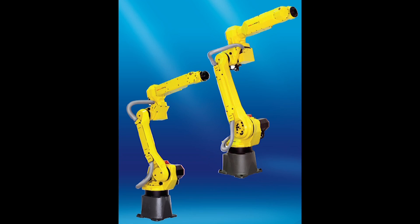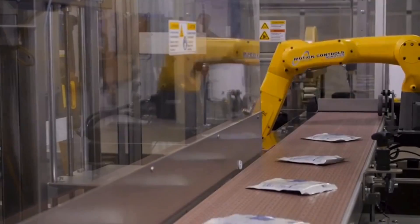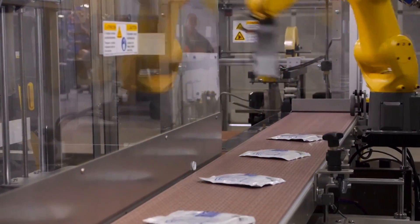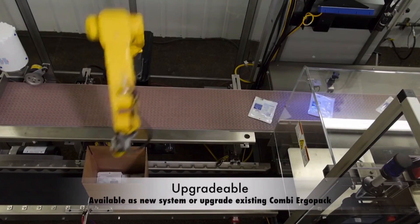For larger products, the FANUC M10 or M20IB robots. These intelligent robots from FANUC provide maximum flexibility and throughput, and can be used when hand packing is unavailable or impractical.